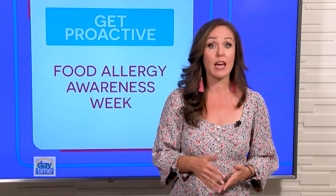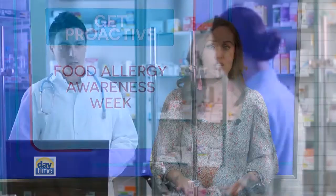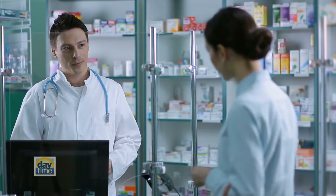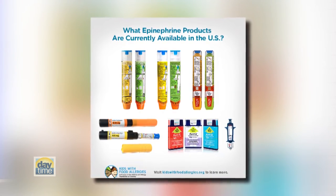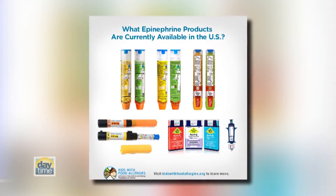Signs of anaphylaxis can include skin rashes, hives, swelling of the lips, mouth, or throat, and more. If you or a child has a severe reaction, over-the-counter allergy medication will not treat it. Your best line of defense is always self-injectable epinephrine to reverse symptoms.